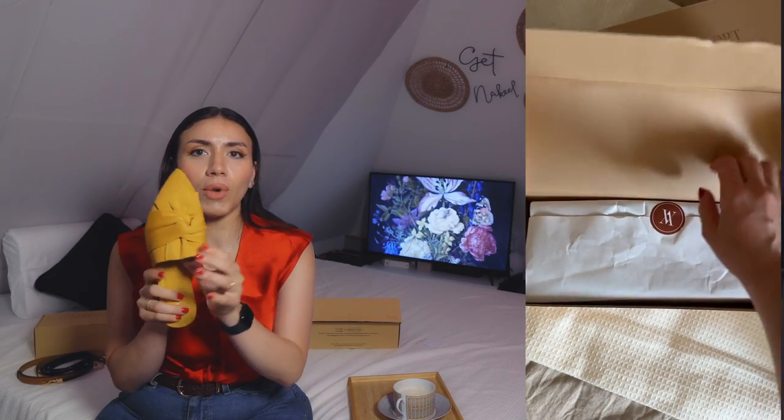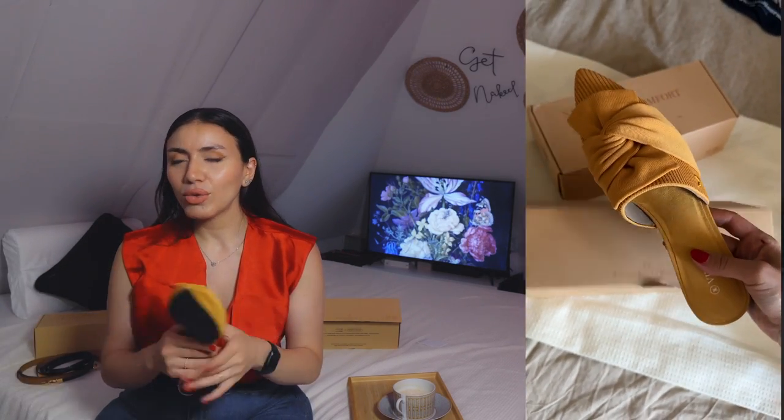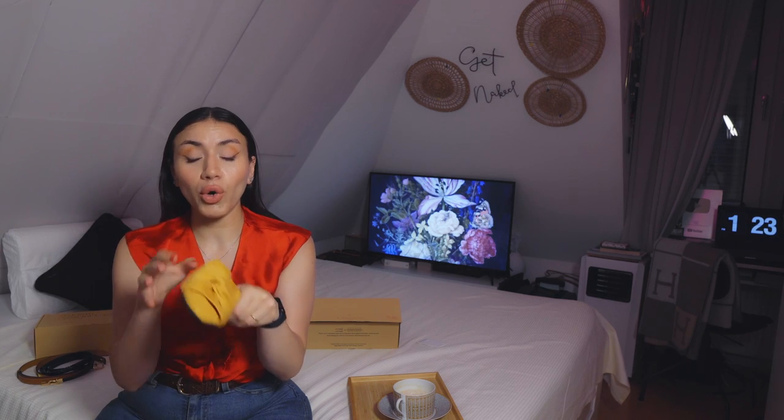The ultimate luxe shoes I would recommend you invest in this summer are these mules. The model name is Yaffa and it's available in gorgeous colors. I used to shy away from colorful shoes, but lately I thought: I wear plain clothes all the time, so I'm trying to break it up. You could wear a lovely white dress, put these on, and you have a beautiful pop of color. I love the design — they are very comfortable.